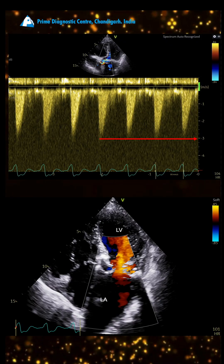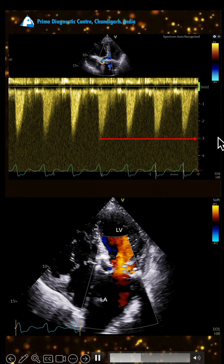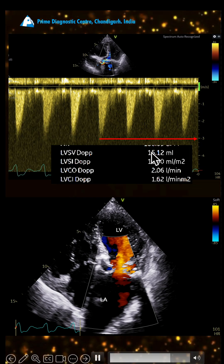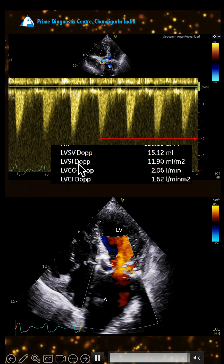You get a surprise that the gradients are not too high — the gradient is just 3 meters per second. You wonder what is happening. This is severe aortic stenosis with a low gradient, a situation where you have low flow across the LVOT.